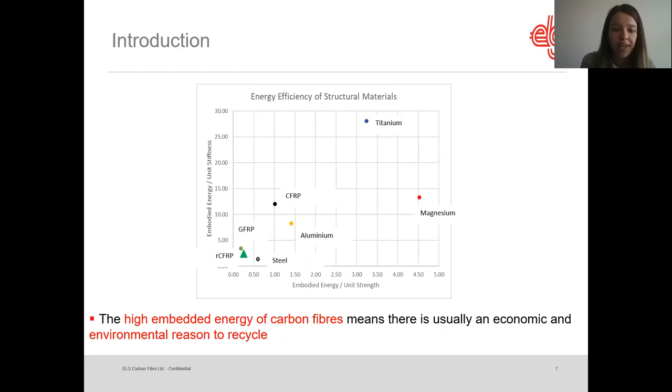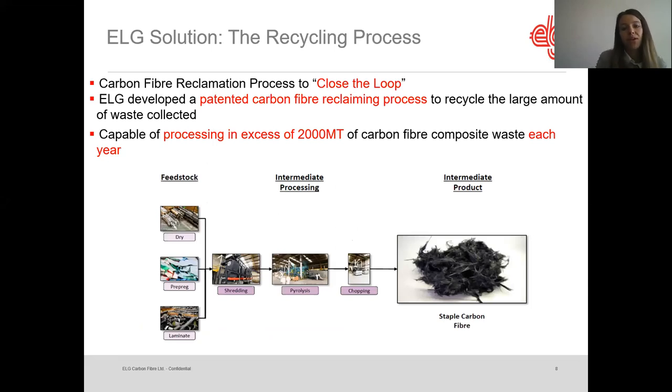Looking at the environmental side, if you look at the embodied energy of structural materials, recycled carbon fiber has a very, very low embodied energy compared to many other materials and especially compared to virgin carbon fiber. That means it's usually a very good benefit for the environment to recycle and use recycled carbon fiber. After this introduction, I'm going to introduce what ELG has been doing and the solution developed to recycle carbon fiber and try to overcome the three challenges mentioned.